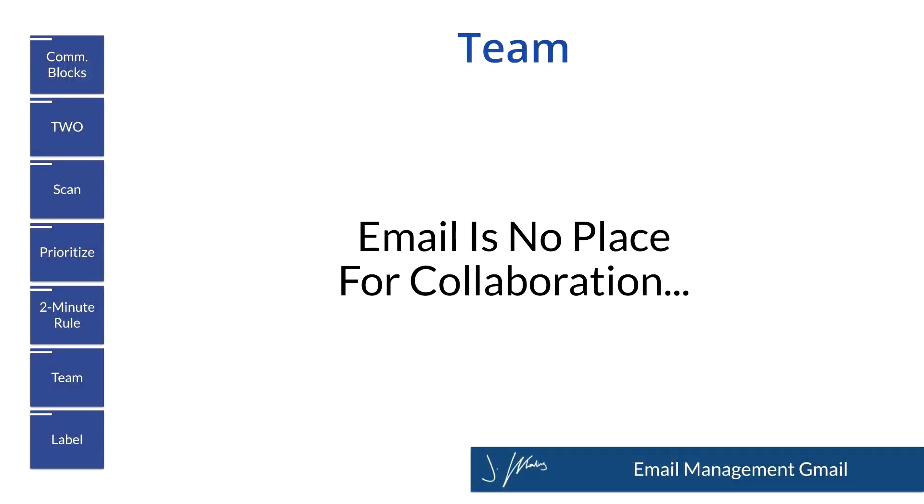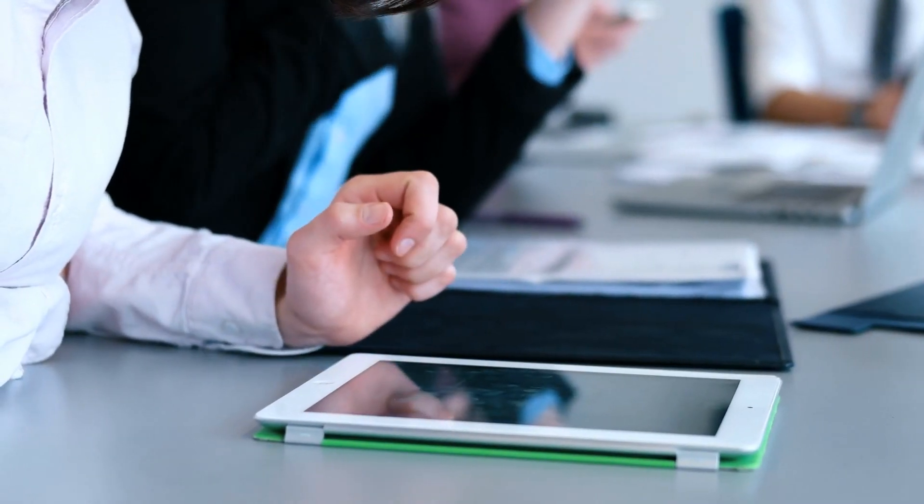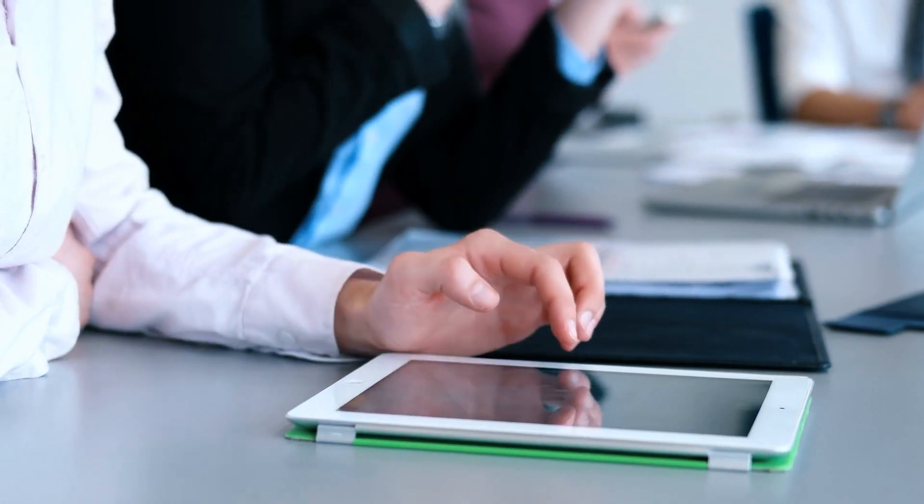The second to last tip, number six, is about team communication — specifically, moving all of your team communication out of email immediately. Up until recently, 95% of our team communication was done inside our project manager. Thanks to moving to Basecamp, we have a feature called pings which allows us to privately chat with each other, so a hundred percent of our team communication is now inside Basecamp. This allows you as a business owner to go to your project manager and know that those are the people who actually need to hear from you in less than 24 hours, without the clutter of your inbox.